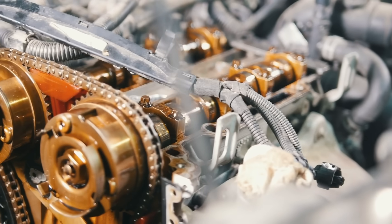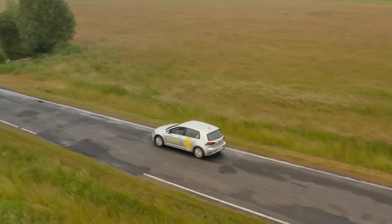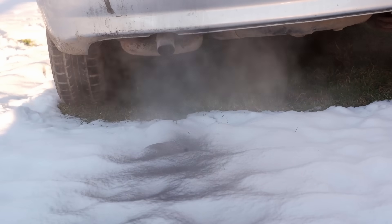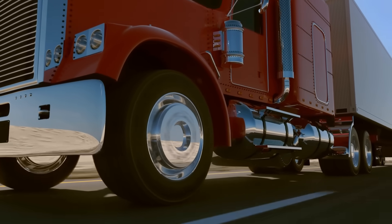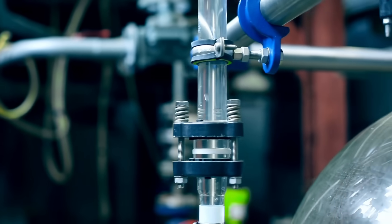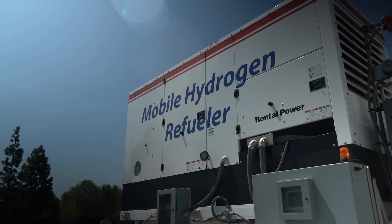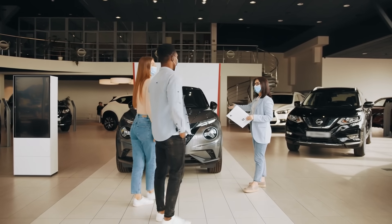Whether it's through combustion or fuel cells, hydrogen has the potential to revolutionize the way we power our vehicles. It offers a clean, efficient, and highly versatile alternative to fossil fuels — one that produces little to no harmful emissions and could help reduce our dependence on oil. From passenger cars to heavy-duty trucks, trains, and even aircraft, hydrogen can be adapted to fit a wide range of transportation needs. But it's not without its challenges. Producing hydrogen in an environmentally friendly way is still expensive, storing it safely and distributing it requires major infrastructure upgrades, and hydrogen fueling stations are currently few and far between.